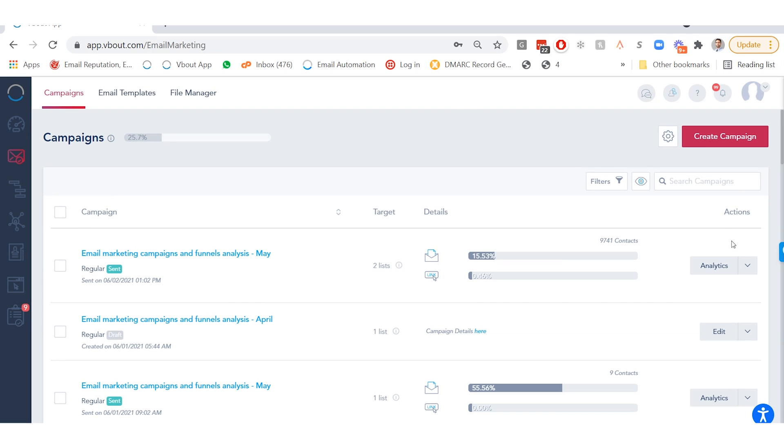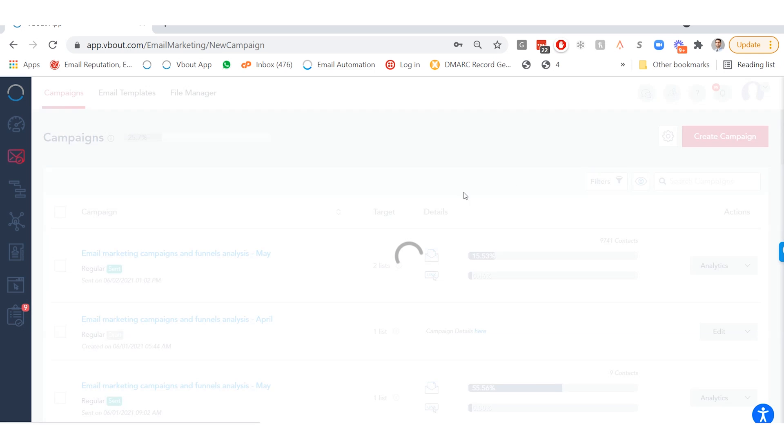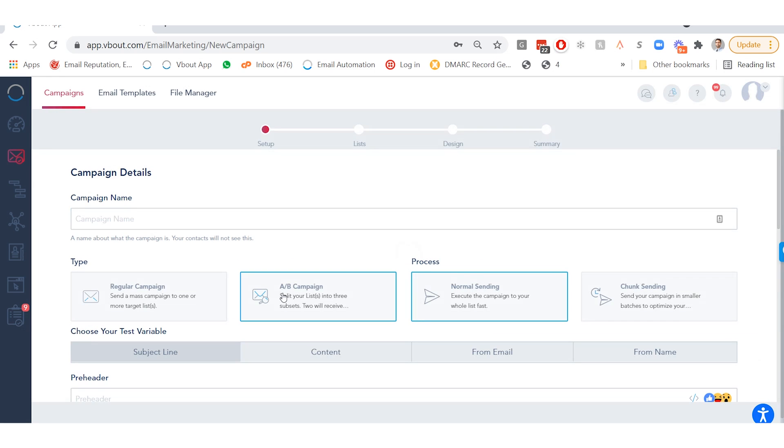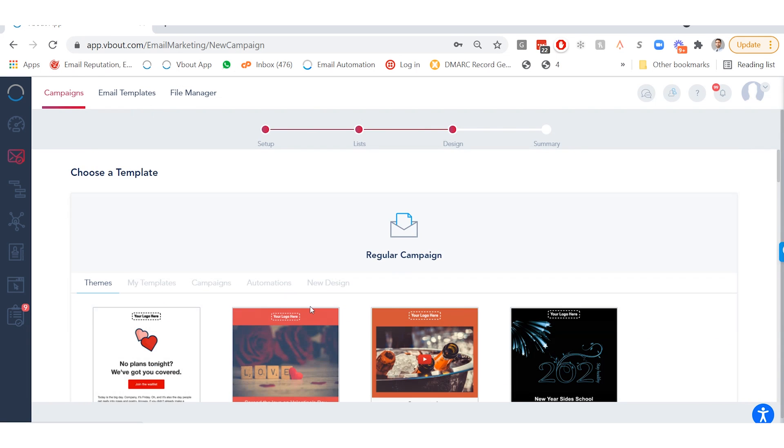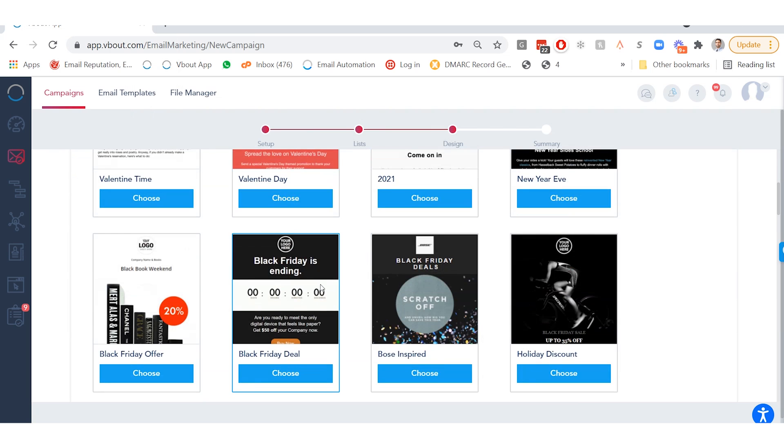Now let's cruise on over to the email marketing tool that lets you improve your email game via campaign newsletters. You can even create different types of campaigns from an A-B testing campaign to chunk sending. Creating a campaign is easy — you can make your own theme or choose from one of the hundreds of optimized design templates.